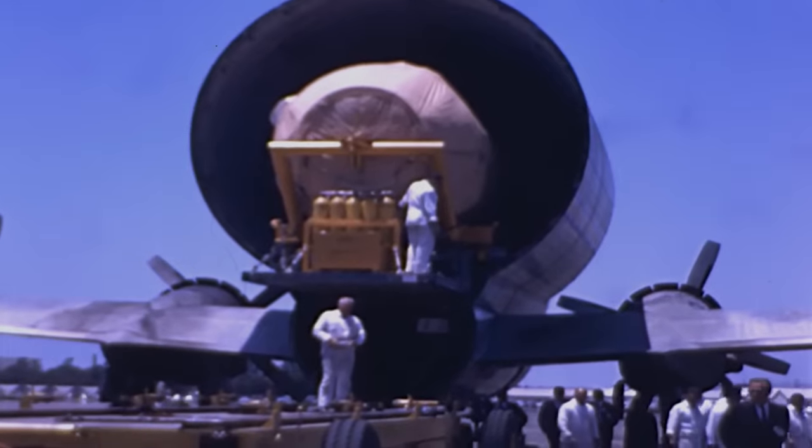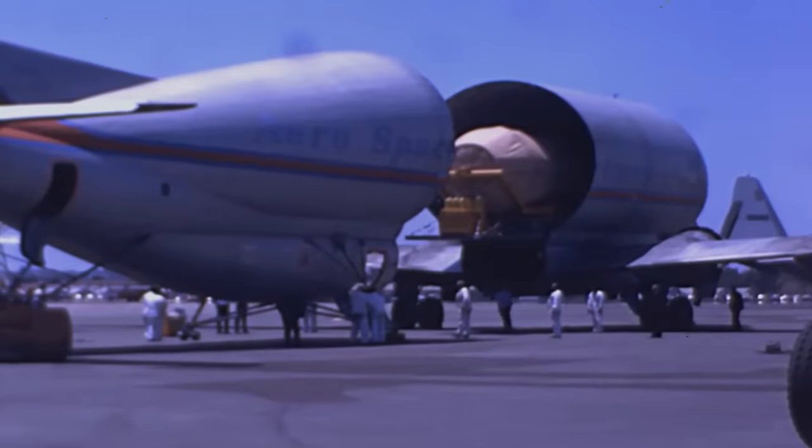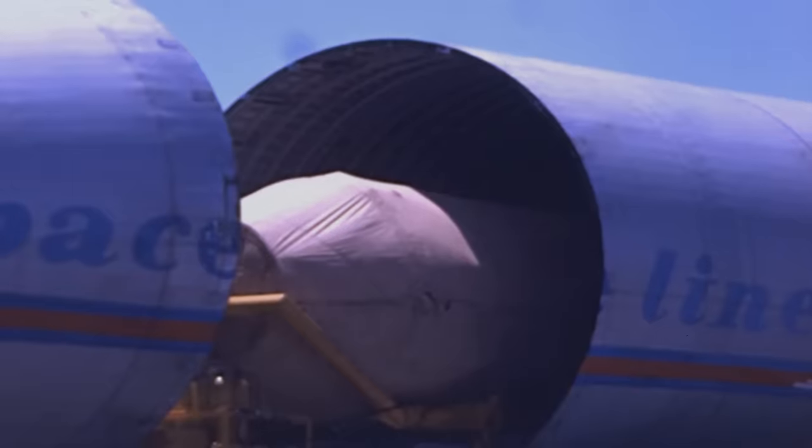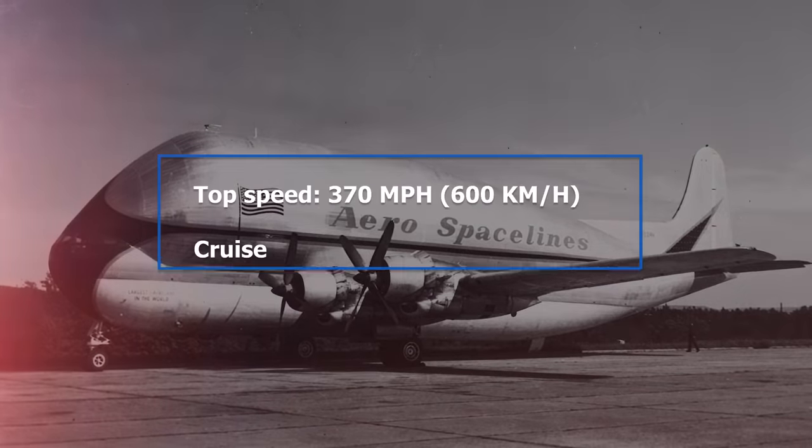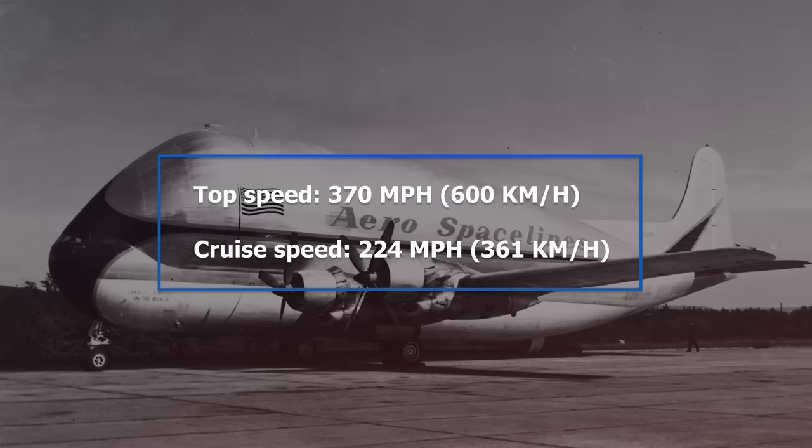In the early months, it could move components of the Titan II rockets for the Gemini program. Later, it would carry parts of the Saturn I rockets. Flying across country with a crew of three, the Pregnant Guppy could reach speeds of 370 mph — just under 600 km/h — although it cruised at 224 mph or 361 km/h. In all, it could carry payloads of up to 34,000 pounds or 17 tons, doing the work of the prior sea barges in a fraction of the time and at a lower overall cost. The Pregnant Guppy would serve NASA until 1974, at which time it was sold off to carry airline parts for a couple of years before retirement.